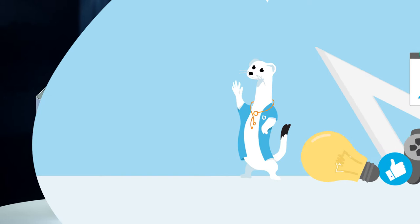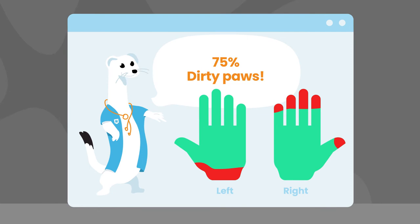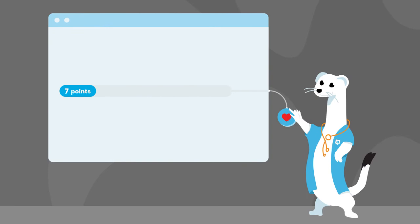We created a quirky mascot character, Dr. Eric Ermine, to make the training experience more entertaining and efficient. Our unique protagonist guides users through their daily routine of hand scanning with expertise and witty humour. And he isn't shy to give them personalised advice for perfecting their hand disinfection technique.